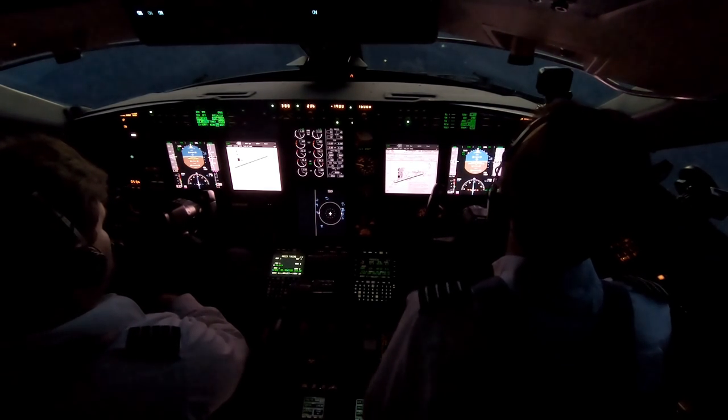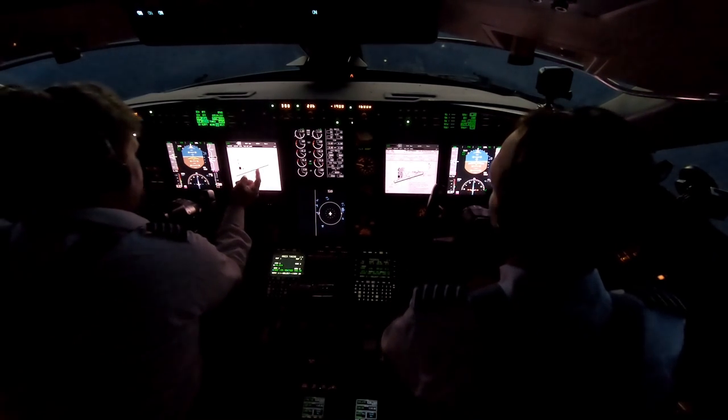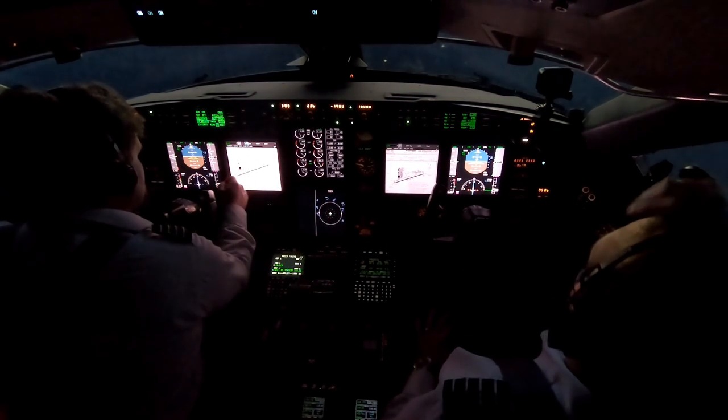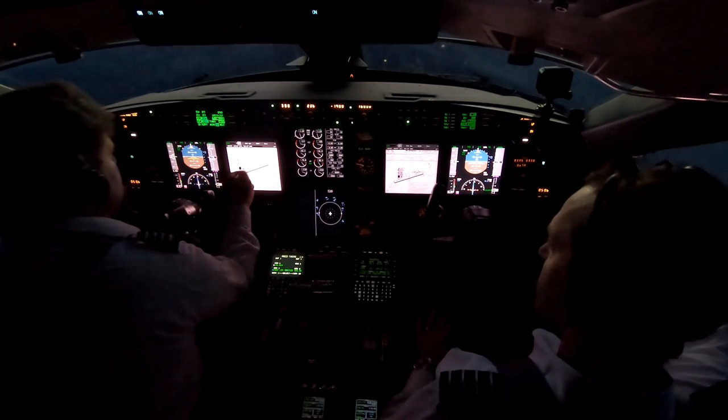I thought we were going to have a sunset arrival, but it looks like it's going to be a nighttime arrival now. We'll aim for Alpha 2 on the taxiway. I believe the FBO is over there. Alpha 2, we'll just taxi right in from there. Millionaire is over here, but I think we're at the other one. We'll verify that with them because it's not labeled very well on the chart.